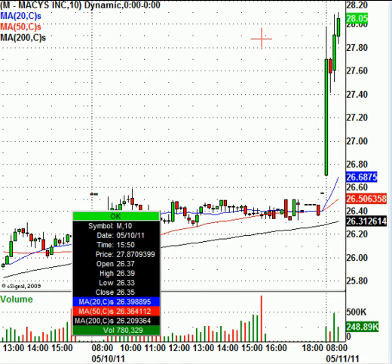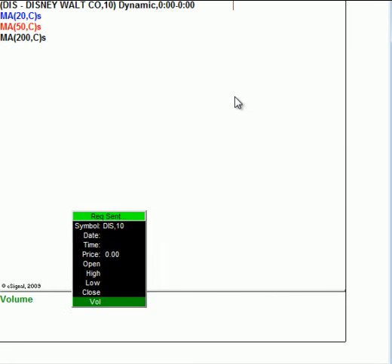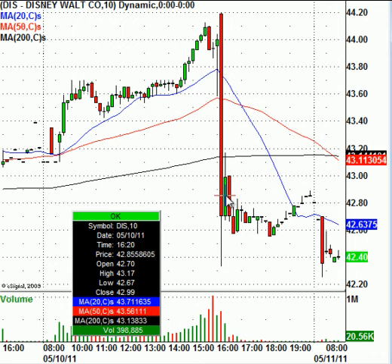Another stock in the news is Disney. They reported earnings last night and the stock is getting hit a little bit — trading down to $42.40; it closed at $43.91. Disney will affect the Dow in a minor way, but remember the Dow is a price-weighted index, not a market-cap weighted index, so it won't have that much effect on the overall Dow Jones Industrial Average.